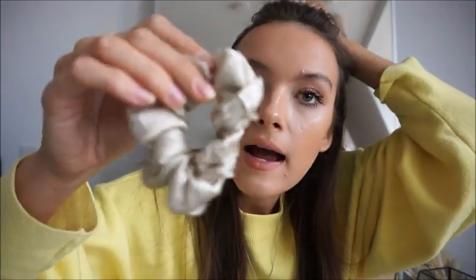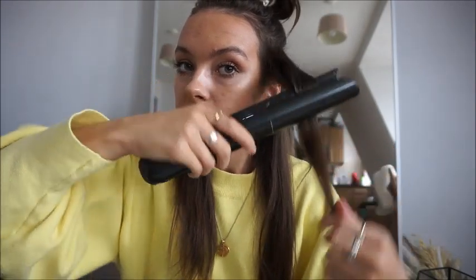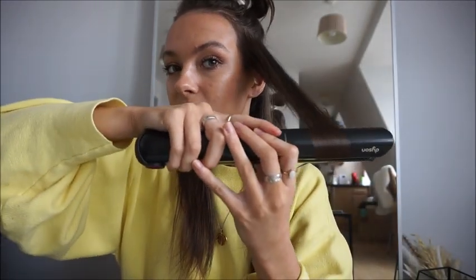I absolutely love these silk scrunchies. They're from a little brand called The Silk Collection on Instagram and they're just lush - it's 100% silk which means it's so much better for your hair. I'm going to start using these religiously, especially when I go to sleep.